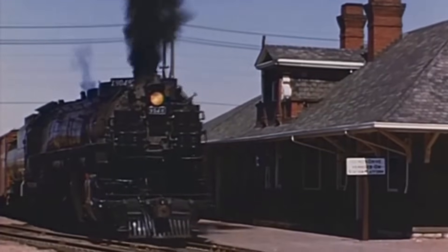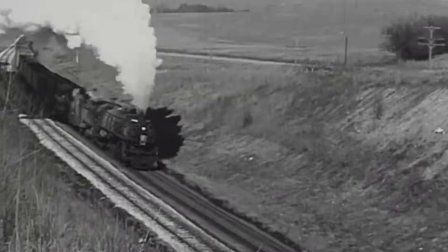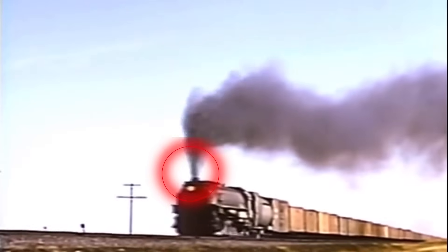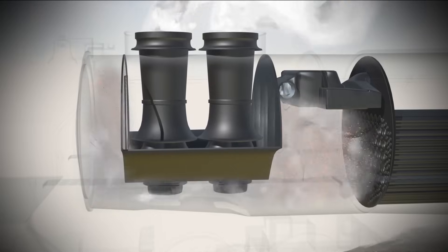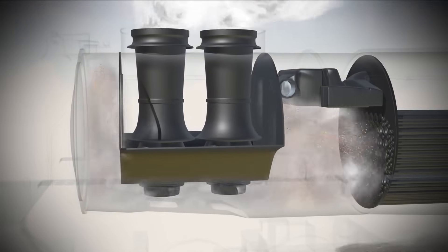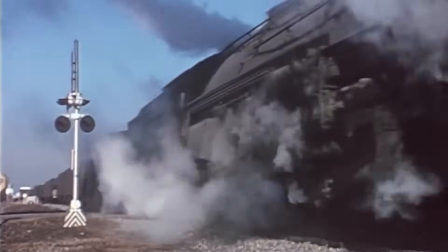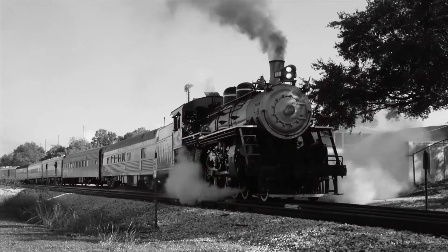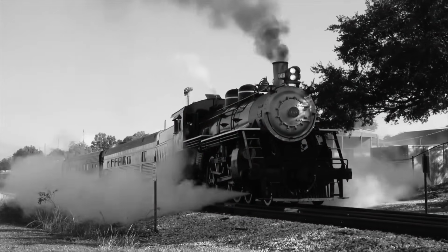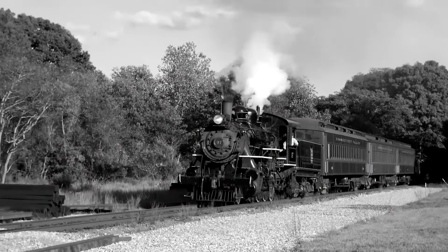Once the steam is created, the real transformation begins. This high-pressure steam, trapped in the boiler under immense force, travels down a main pipe controlled by the throttle. The engineer in the cab holds this power in his hands — quite literally — because opening that throttle sends the steam rushing into a pair of cylinders located near the front wheels. Inside these cylinders, something remarkable happens: the steam enters alternately on each side of a piston, pushing it back and forth with tremendous force.